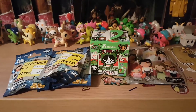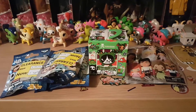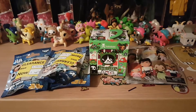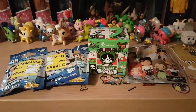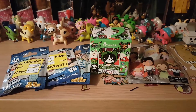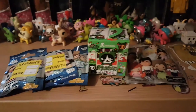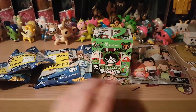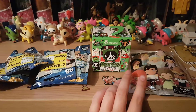Hello again. I'm going to be doing another unboxing video. I've got six random blind boxes today. I've got four Disney Pixar Series 1 Ooshis, one Disney Figural Keyring, and one Tokidoki Cactus Pet.